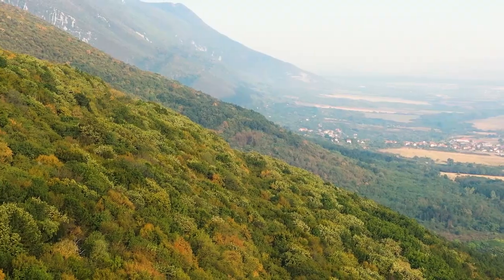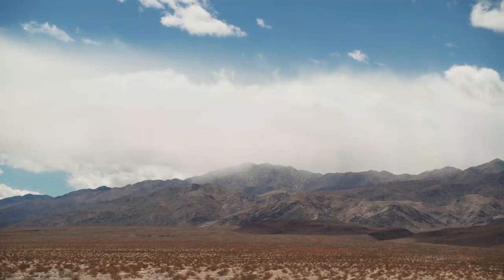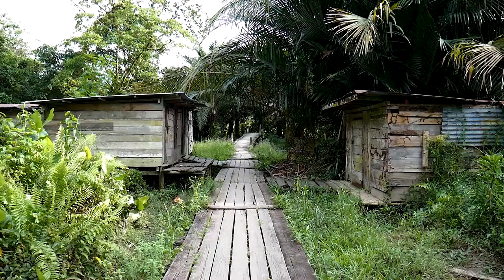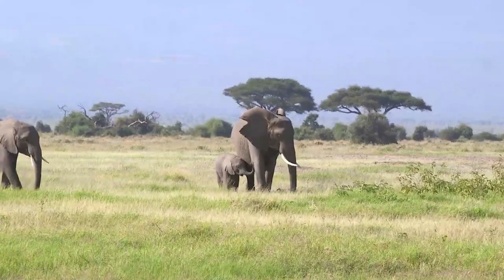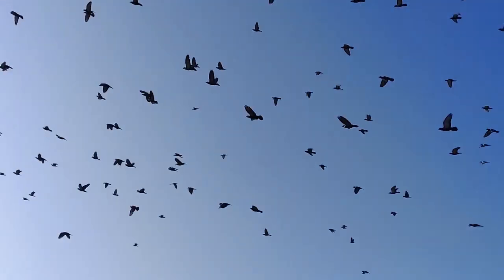Aberdare National Park is a mountainous national park located in central Kenya. The park covers an area of 767 square kilometers and is home to a variety of wildlife including elephants, lions, leopards, rhinos, and as well as 250 bird species.